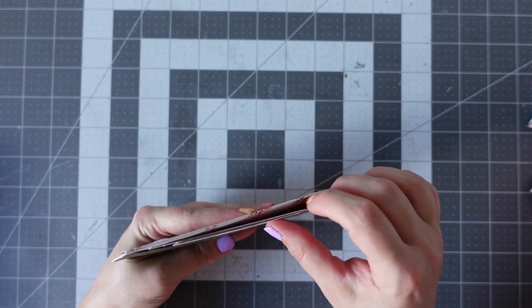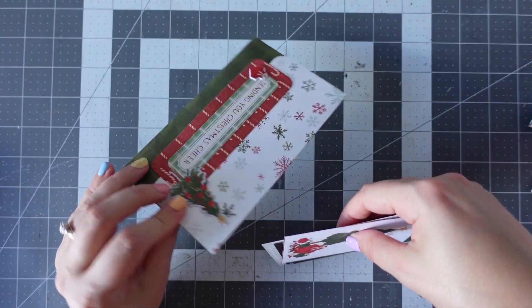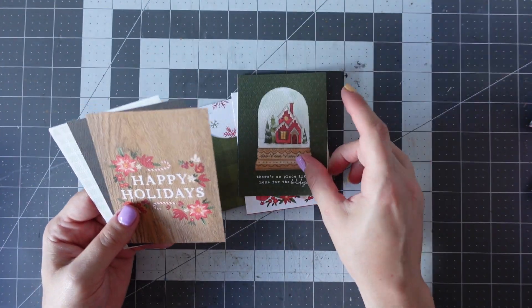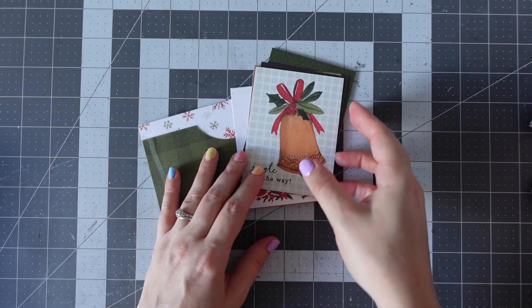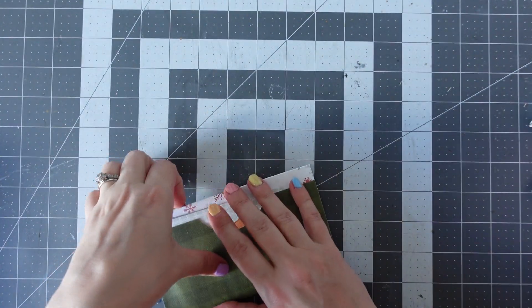And then we've got a Christmas tree. There's no place like home for the holidays. Happy holidays, joy, and jingle all the way. That's really lovely — thank you so much, Paula. Thank you for thinking of me.